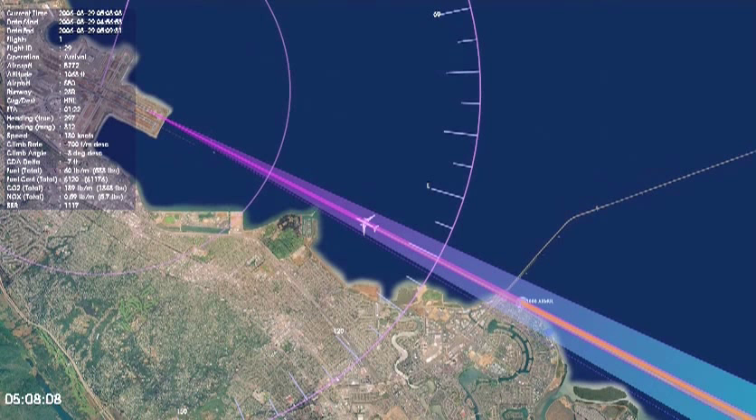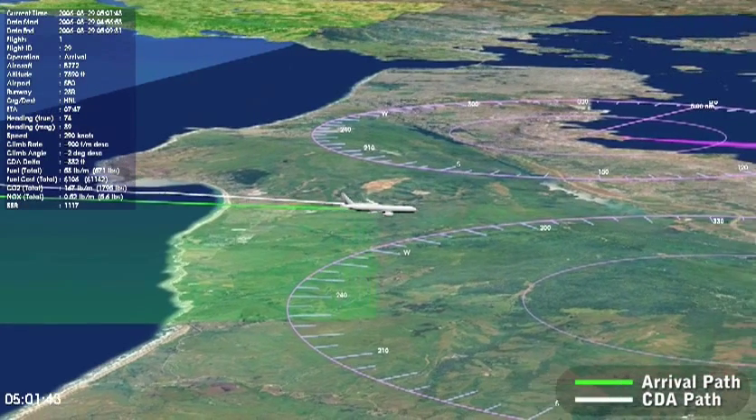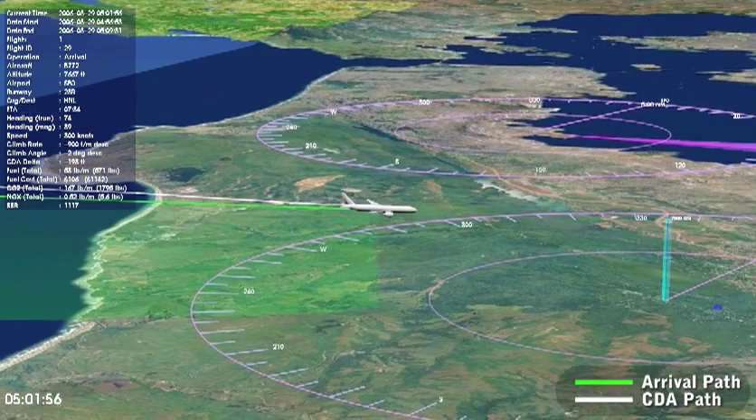Once the tailored arrival clearance has been uplinked to the flight deck, pilots load the clearance into the aircraft's flight management system with a single button press. The flight management system then automatically guides and controls the aircraft towards landing along a fuel-optimal trajectory computed from the uplink clearance.